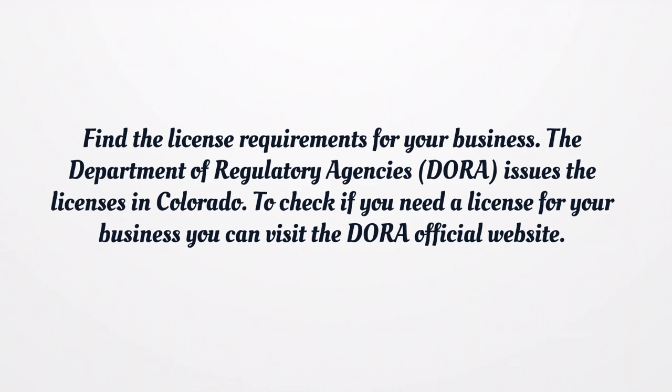Find the license requirements for your business. The Department of Regulatory Agencies issues licenses in Colorado. To check if you need a license for your business, you can visit the DORA official website.